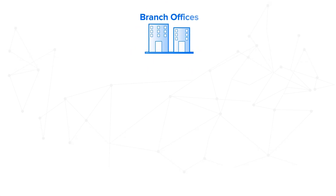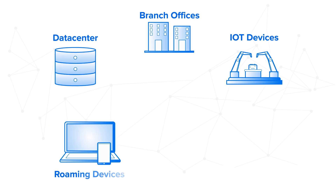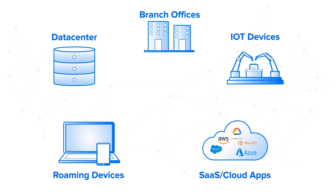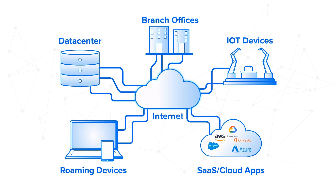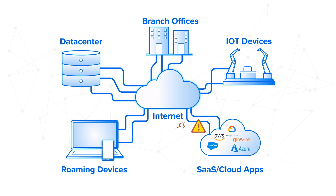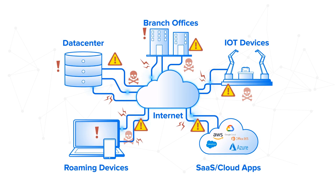The more complex your network gets, the harder it is to secure. But if your security solutions aren't integrated and efficient, they can start to feel a bit like the problem instead of the solution. So how do you protect your network that could involve cloud workloads, on-premises devices, roaming users, and branch offices all in one shot?